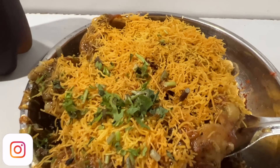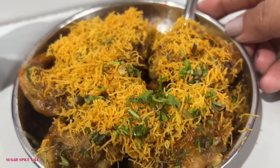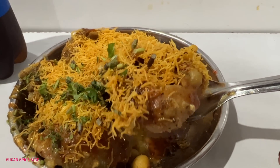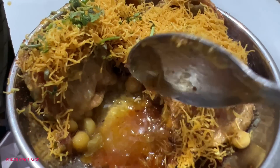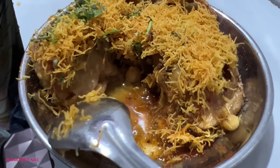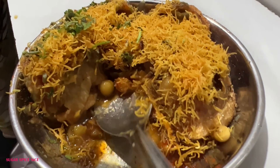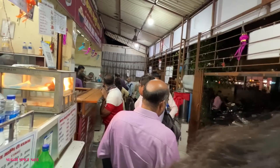Another thing you have to try here is ragda puri. The same ragda that's on the pattis is inside the puri, topped with chutneys, onion, and lots and lots of sev. This ragda is essentially white peas and it's not overdone — it's perfectly flavorful. Pani puri is also good here and bel puri is also good here.